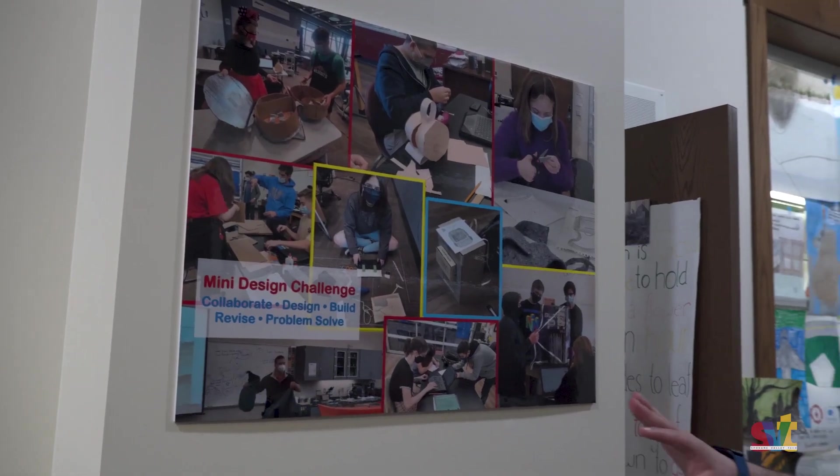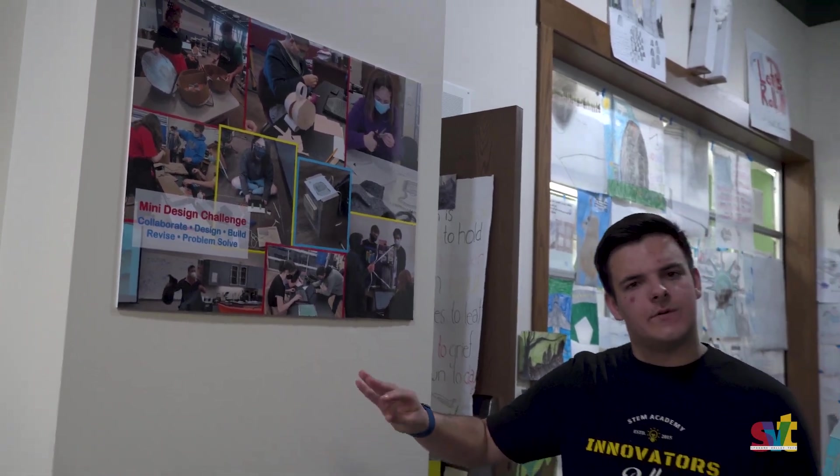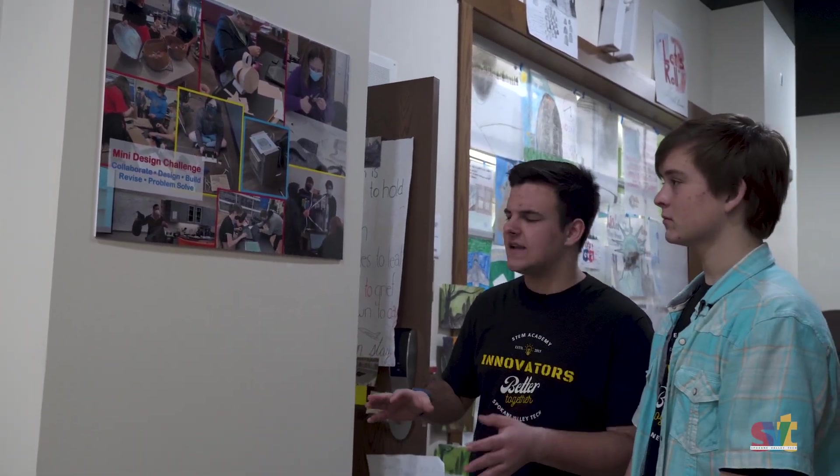And this is another poster we were talking about — this one's talking about our mini design project. This is really unique to Spokane Valley Tech. Every year we get together, we mix the grades, and we all work on one project that the teachers give us. For example, they might say we want you to make a backpack. We made a backpack and they all look different, but they have to meet certain criteria and work together as a team.